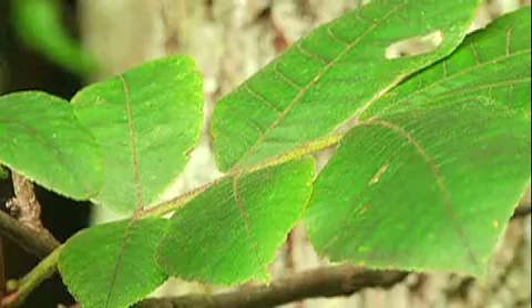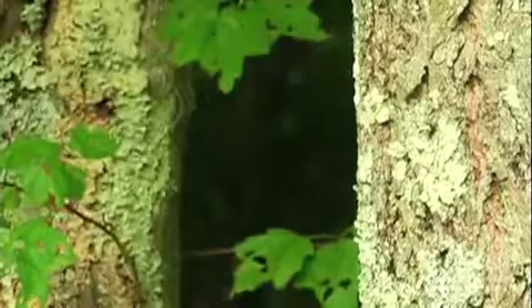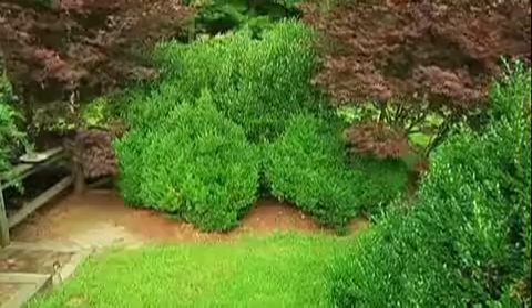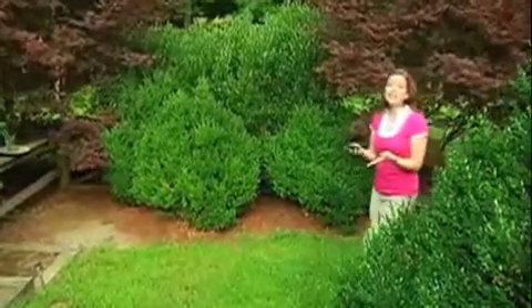For just $3.99, you can figure out the name of that strange looking tree by entering a few of its characteristics into your iPhone. Not only is Tree ID fun for nature lovers, but it's actually a very useful application for people with allergies.